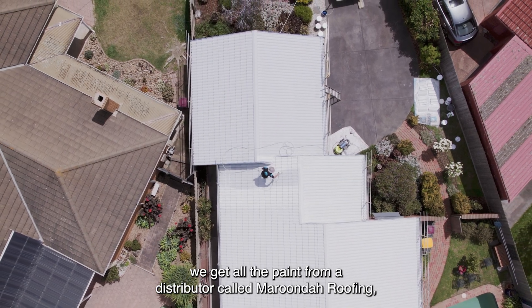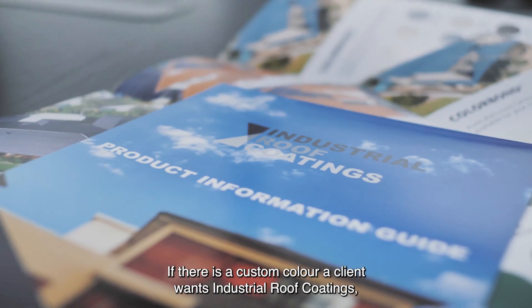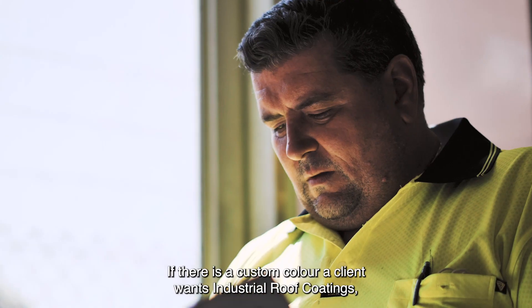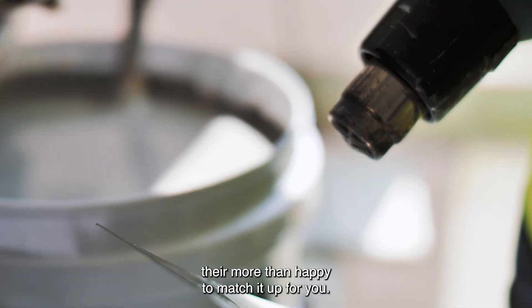You get all the paint from a distributor and they run it down to Geelong for us. If there is a custom colour a client wants, Industrial Roof Coatings are more than happy to match it up for you.